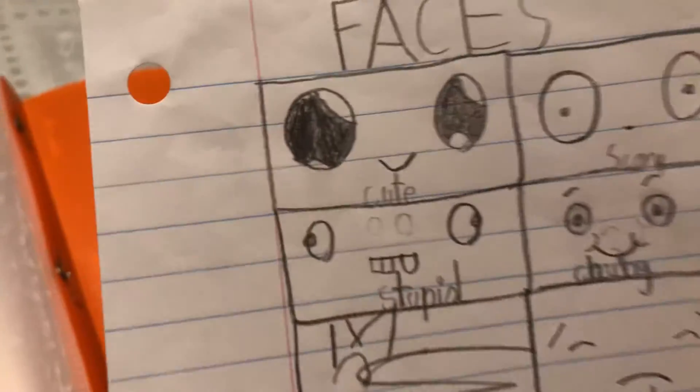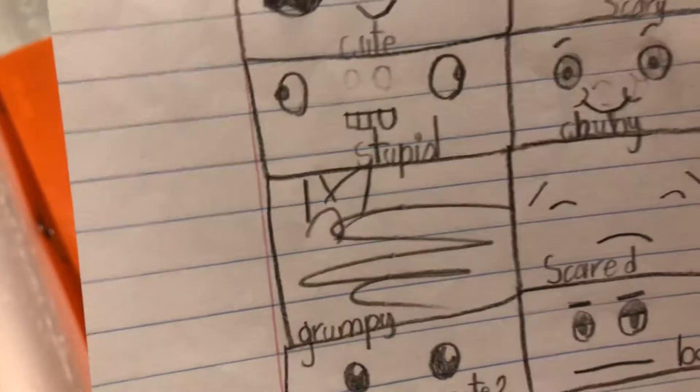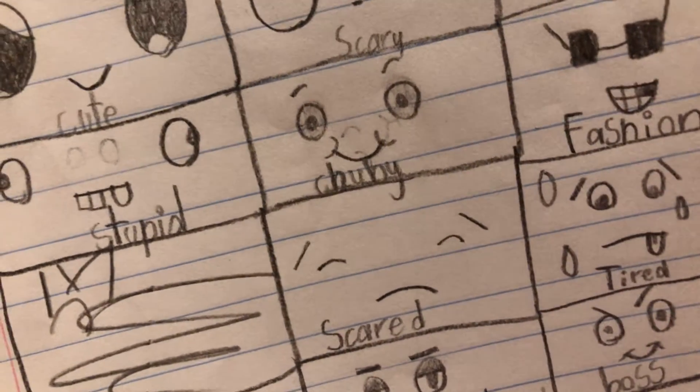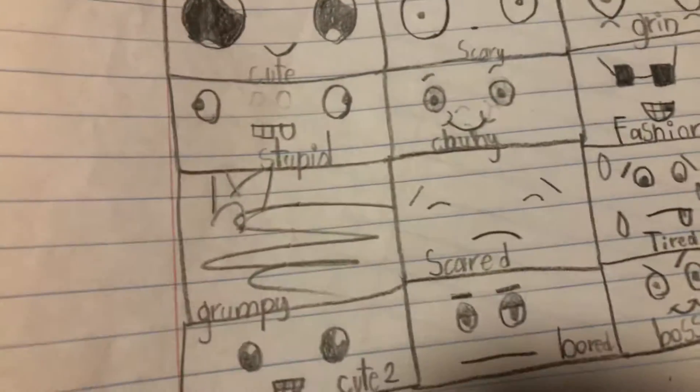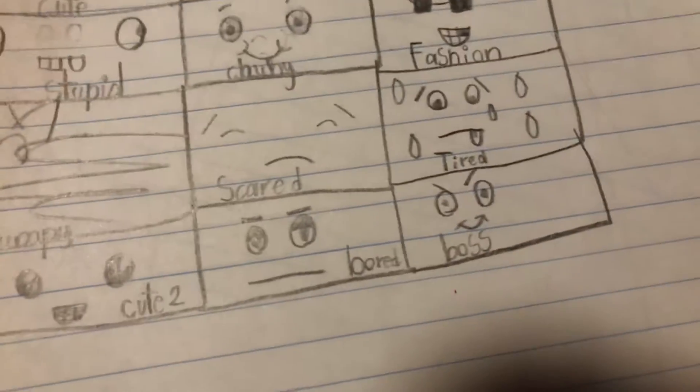Here is cute face, scary face, grin face, stupid face. I like the stupid face — it's so cute. And chubby face, fashion face. I did that one because I was just so lazy. And grumpy face, scared face, tired face, cute face number two, bored face and boss face.